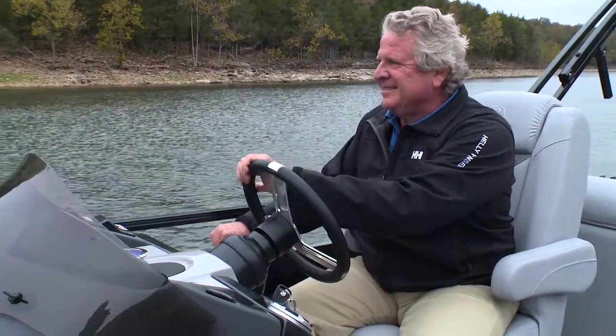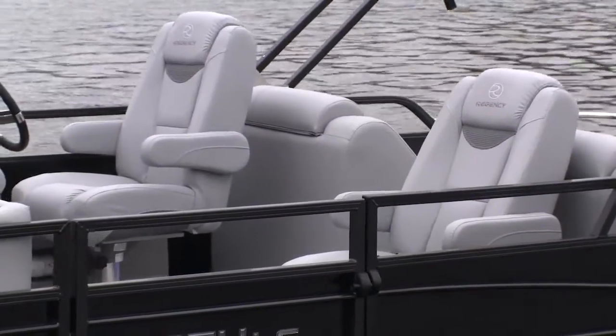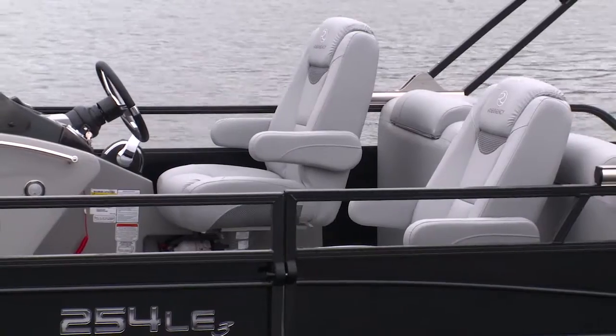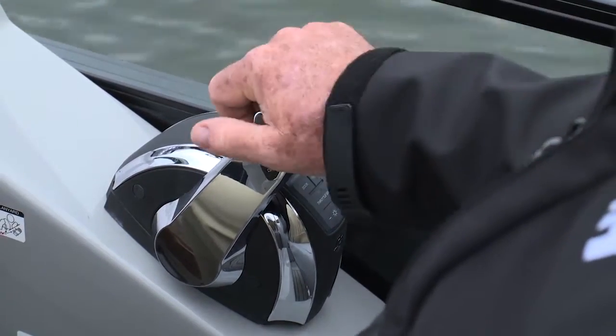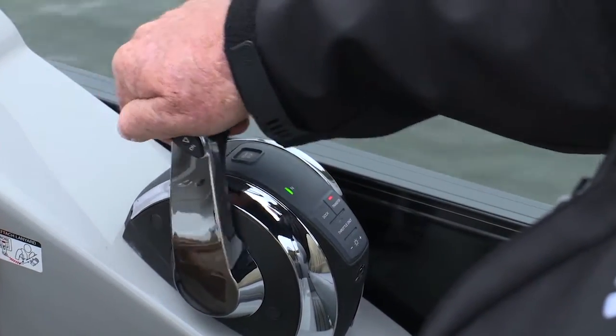Ergonomically, the entire helm station works together beautifully. That's thanks to the bucket seat, which is a reclining seat with self-leveling armrests — it adjusts fore and aft and swivels nicely. And lucky for your first mate, they get a chair just like it. The gear shift and throttle falls easily into hand, and because it's electronic throttle and shift, it's super smooth.